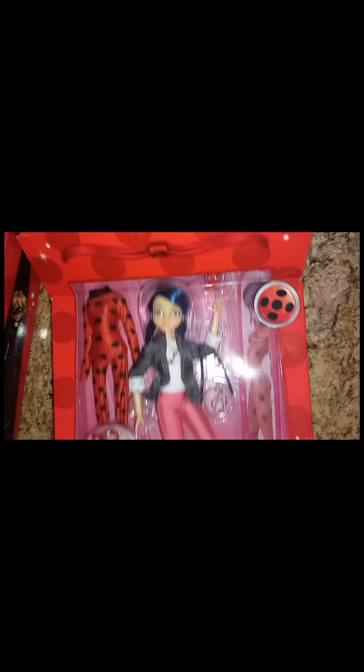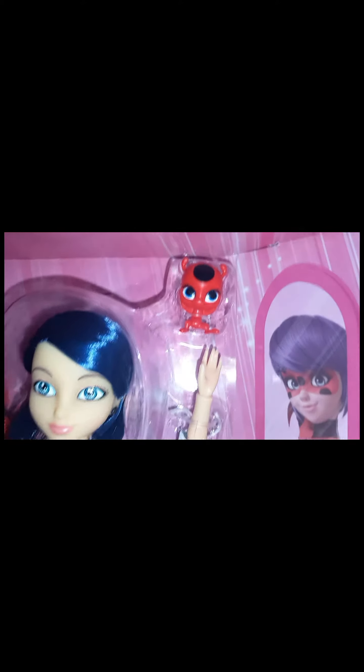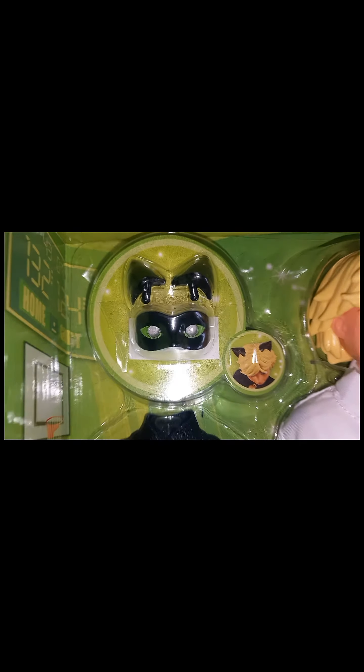So I think we should get them out first. We're opening Marinette — she looks super beautiful! Whoa, now Adrien. Here they both are. Here's how they look at the box, here's Marinette's box and here's Adrien's box and his accessories.